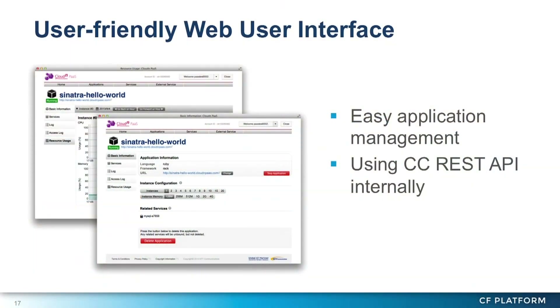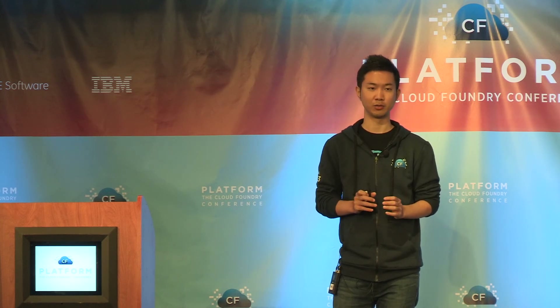I'll show you some examples of our extensions. The first example is a user-friendly web interface. Users can manage their applications and services on this web UI. It is a web application that uses internally the Cloud Controller REST API, so we basically did not add anything to the core component of Cloud Foundry, but we could create this web UI.